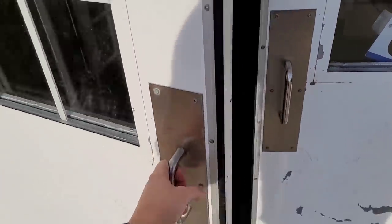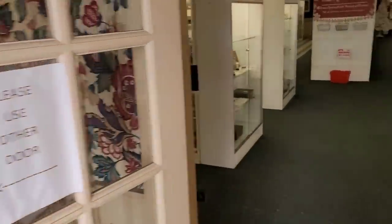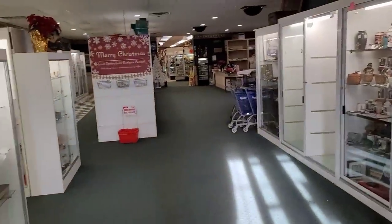They're open till 6. Please use the other door. Look at me knowing how to read. Wow, okay. Here we go. Let's check it out.